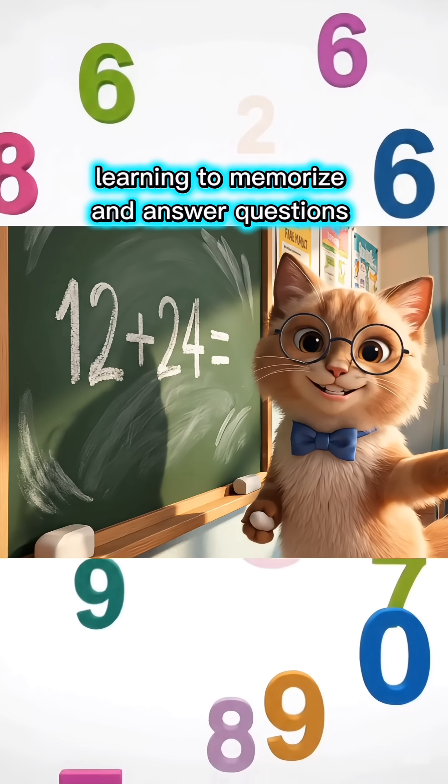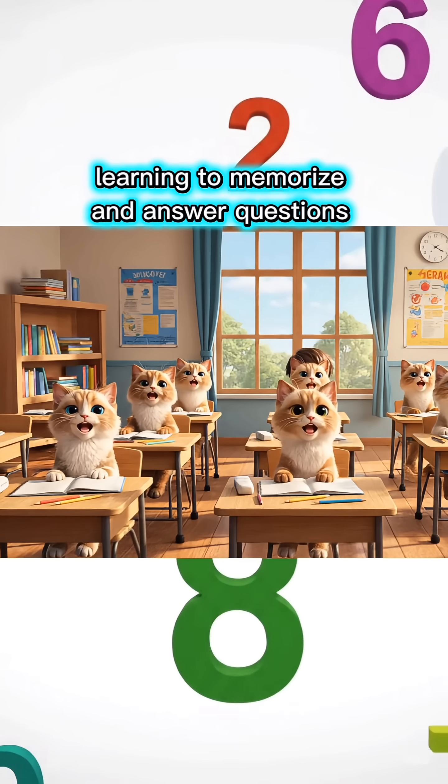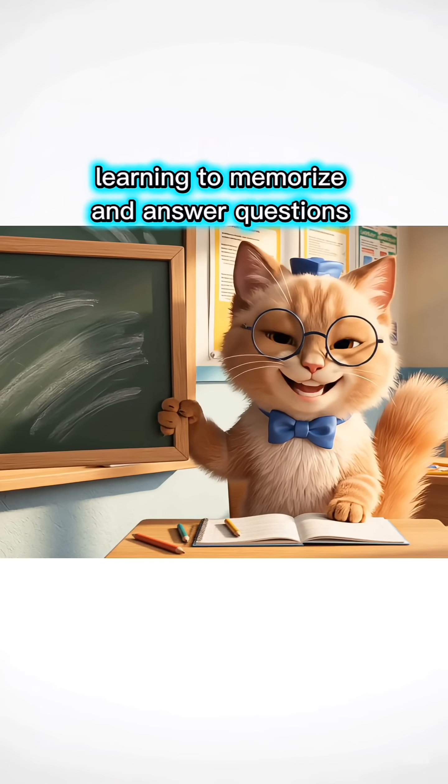Twelve plus twenty-four equals how much, children? Thirty-six, Miss Teacher! You're so smart! Come on, let's move to the next lesson!